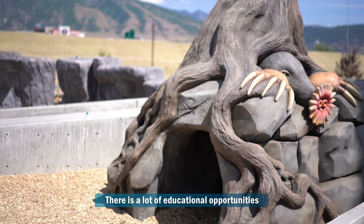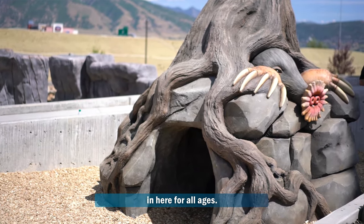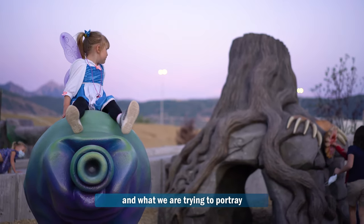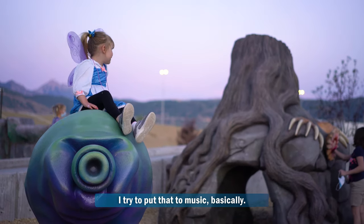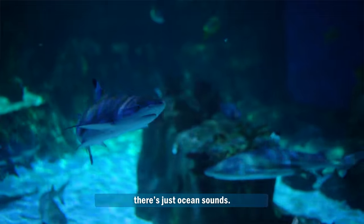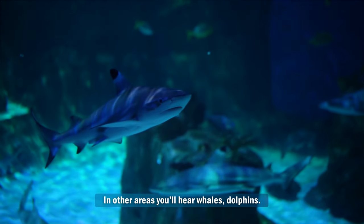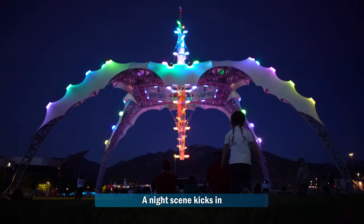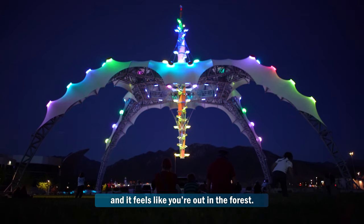There's a lot of educational opportunities in here for all ages. So I think about all the different exhibits and what we're trying to portray in each one, and I try to put that to music. In some of the areas, there's just ocean sounds. In other areas, you'll hear whales and dolphins. A night scene kicks in where it's just a bunch of crickets and it feels like you're out in the forest.